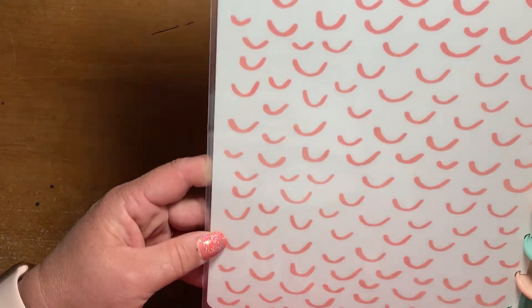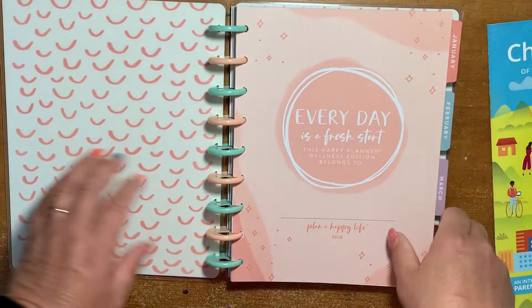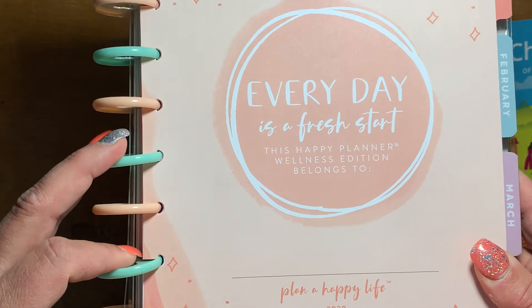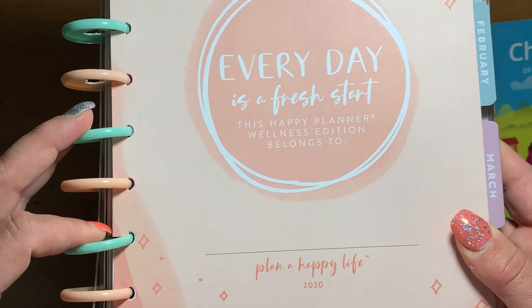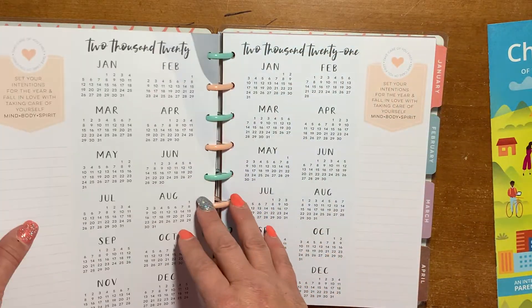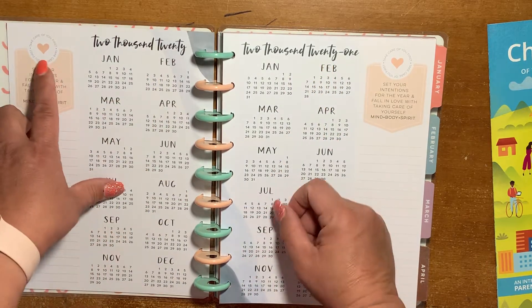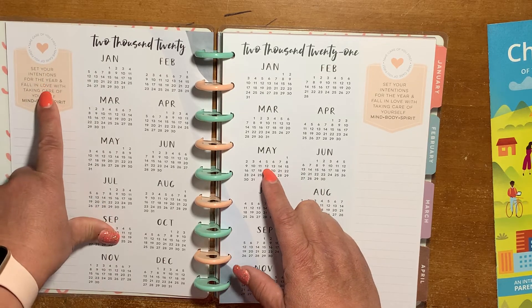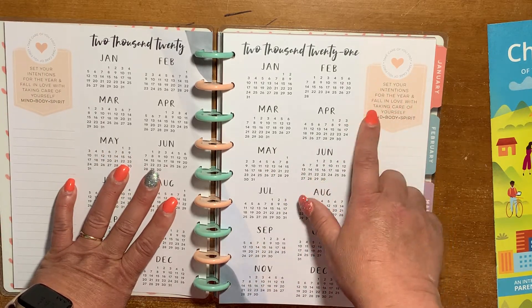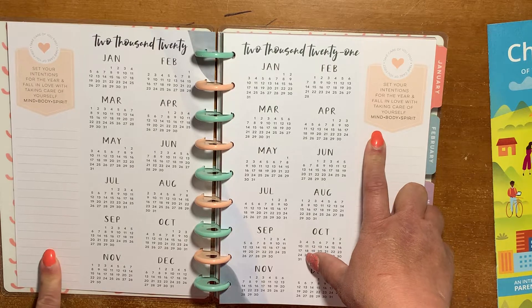So this is the inside cover, with these little scallops. And it says, "Every day is a fresh start. This Happy Planner Wellness Edition belongs to Plan a Happy Life 2020." You have pages for 2020 and 2021. It says: Take care of you first. Set your intentions for the year. Fall in love with taking care of yourself — mind, body, and spirit.